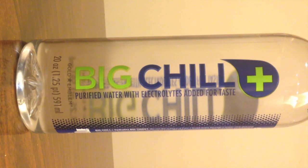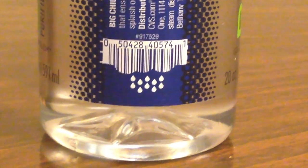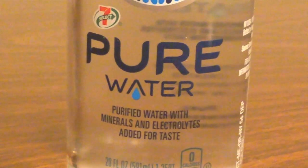Big Chill uses a seven-step filtration process which includes reverse osmosis. Pure Water uses a filtration system that also includes reverse osmosis. Big Chill adds electrolytes; Pure Water adds electrolytes and minerals — that's what they say.